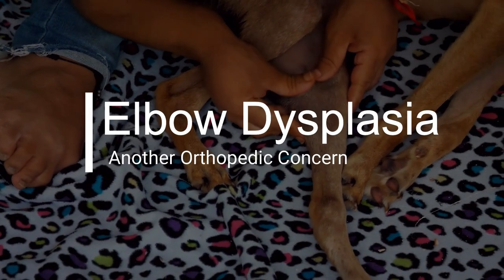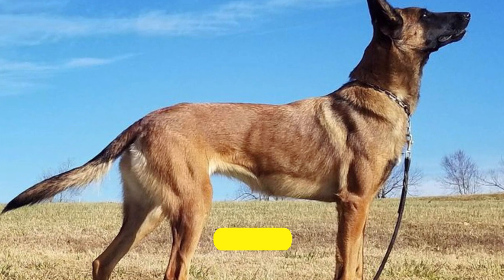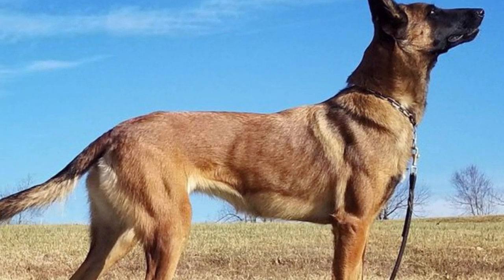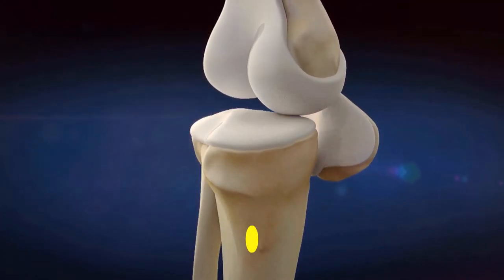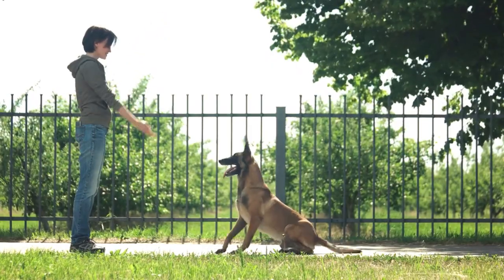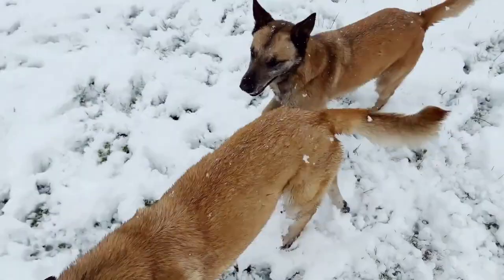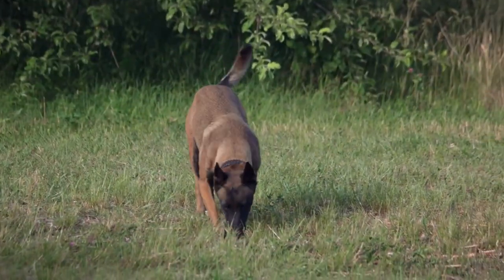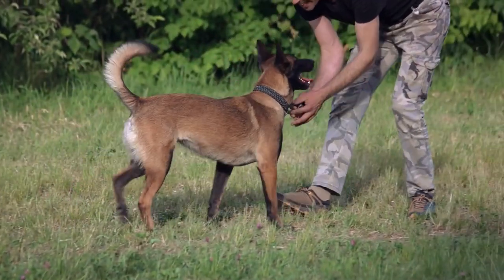Elbow dysplasia is a hereditary condition that affects the elbow joints of Belgian Malinois. It can cause pain, lameness, and reduced mobility. Responsible breeding practices and early detection through radiographs can aid in minimizing the occurrence of this condition. Weight management and joint supplements may also be beneficial in managing elbow dysplasia.